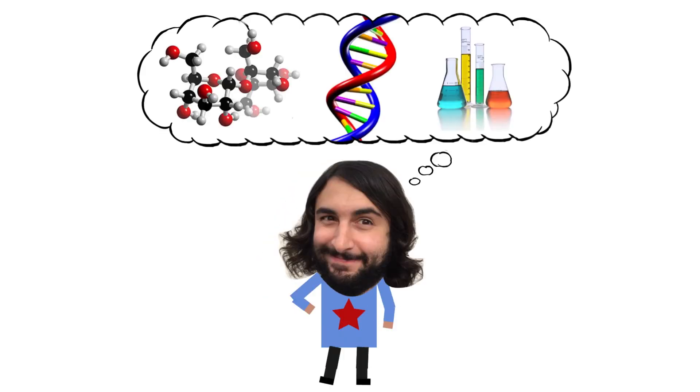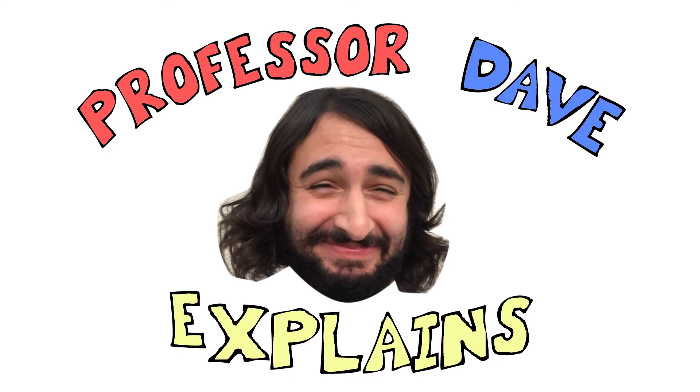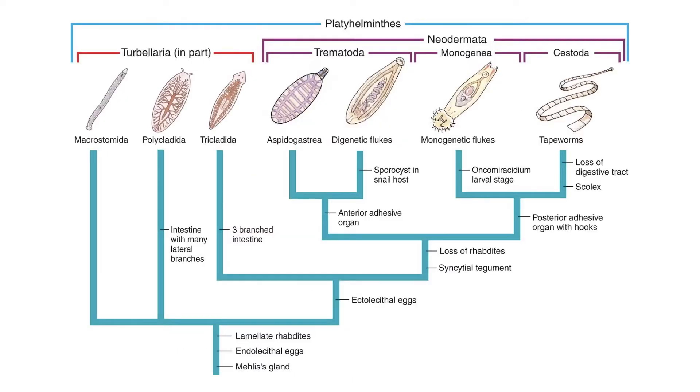Professor Dave explains. For the past few tutorials, we have been examining various clades within phylum Platyhelminthes. We will finish up this phylum by looking at the class Cestoda.